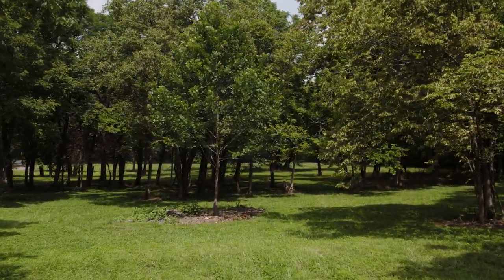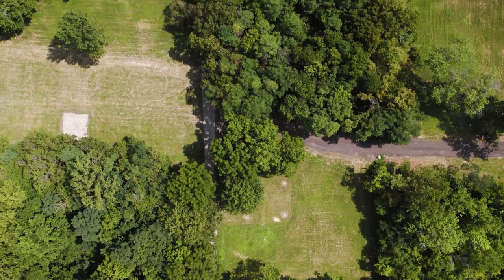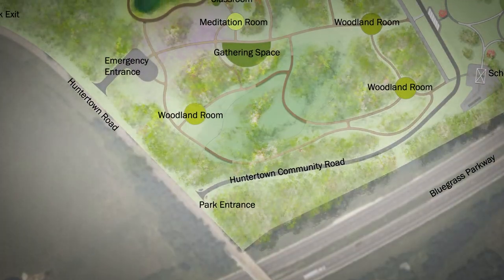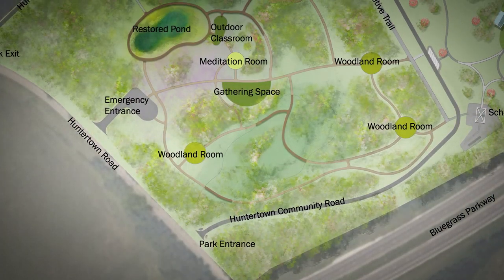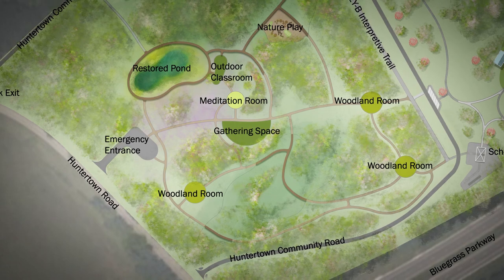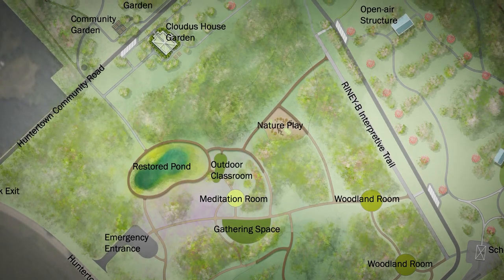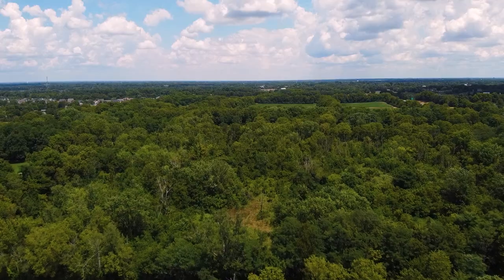The history of this community will live on because there are people that care about it and are invested in it, but because of the interpretive media that will be installed here, this will be more than simply a recreational park. It's going to be a place where people discover things, learn things, see opportunities, and connect with the place and its history. One of my hopes is that this becomes a site of reflection and contemplation, and hopefully prompting some conversations that are ultimately about creating a healthier, more just, and more equitable community.